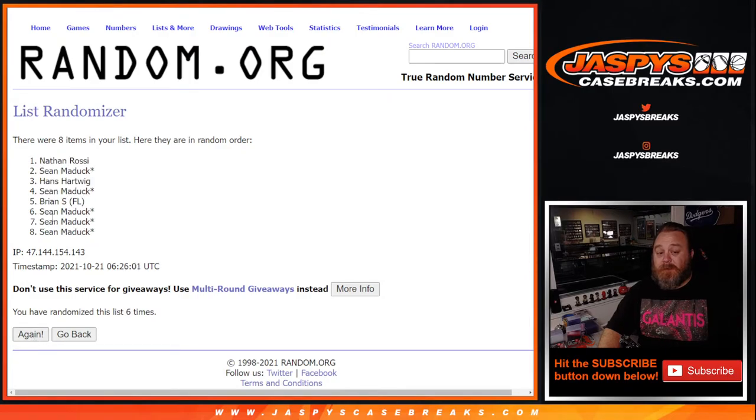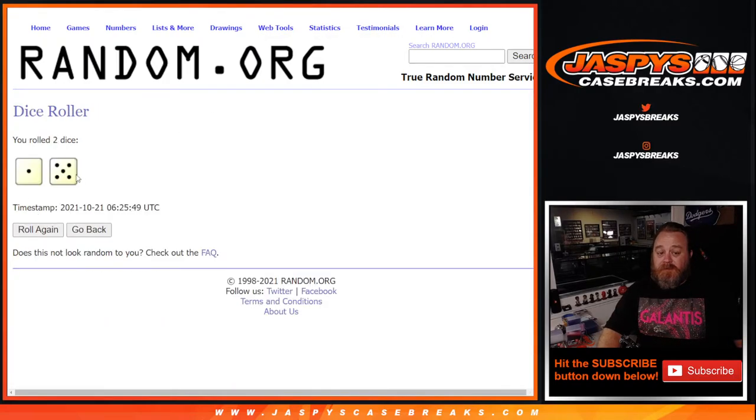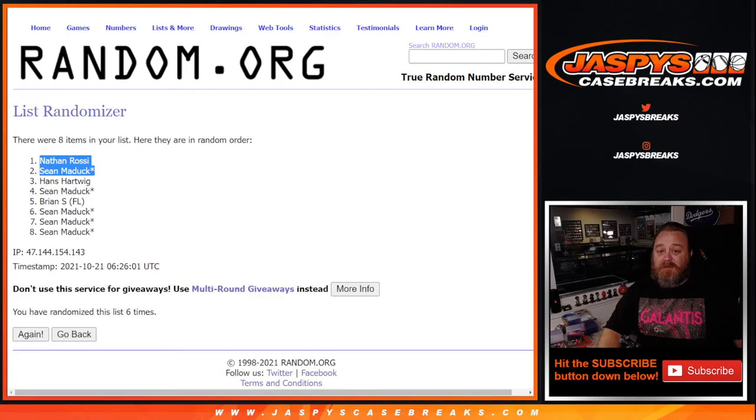Six times on the dice — Nathan and Sean get additional spots. There you go, six times in the randomizer, six times on the dice. Nathan and Sean, so let me add your names.